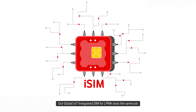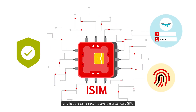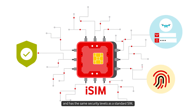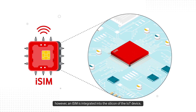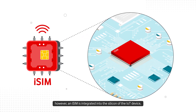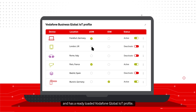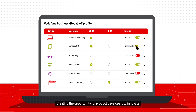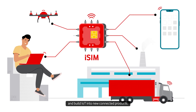Our Global IoT Integrated SIM for LPWA does the same job and has the same security levels as a standard SIM, giving access to the network. However, an iSIM is integrated into the silicon of the IoT device and has a ready-loaded Vodafone Global IoT Profile, creating the opportunity for product developers to innovate and build IoT into new connected products.